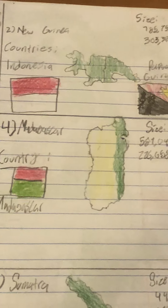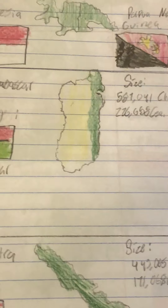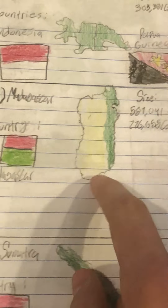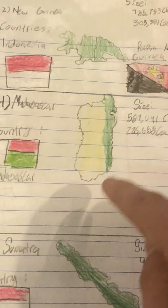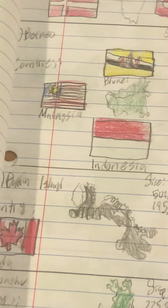Number 4 is Madagascar. The locals call it the Left Footprint of God, but it has a really unique biological layout — the western three-fourths are all plains where you can find the famous Baobab tree, and the eastern part is extremely forested, kind of like the west coast of the US beyond the Sierra Nevadas. Number 5 is Baffin Island, named after the famous explorer, in Canada.